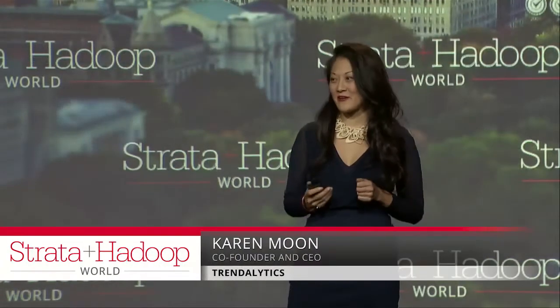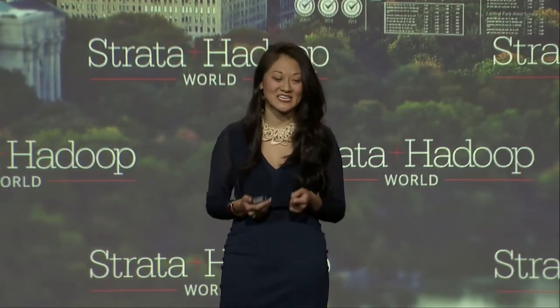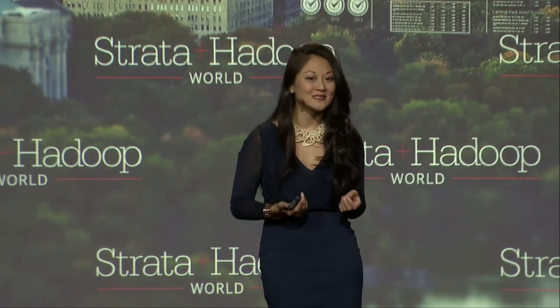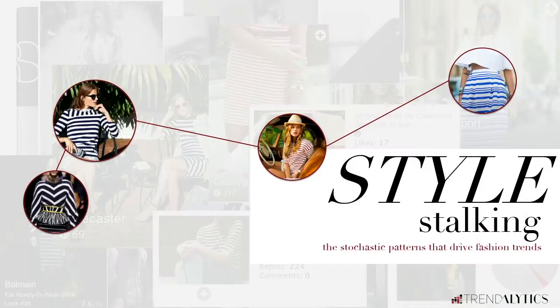How many of you here have heard that saying, 'that's so last year'? It's no secret that consumer preferences are constantly changing in this industry, and that's what makes it so hard. It's been a perpetual challenge for brands and retailers to accurately forecast what consumers are going to want 6 to 12 months in advance, because that's their product lead time. So how does one draw patterns from the appropriate signals?